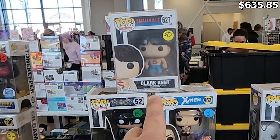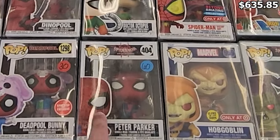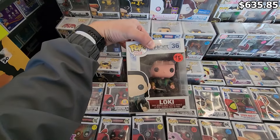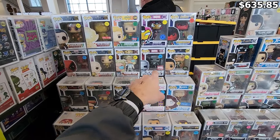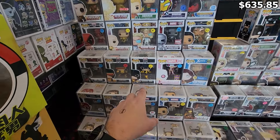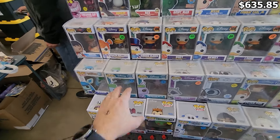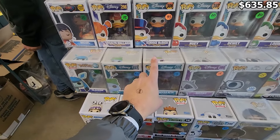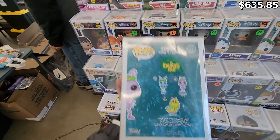Peter Parker from Into the Spider-Verse is always a good one — I have that in my personal collection. We've got an original Loki from Thor: The Dark World, which is pretty awesome. Also Sandman, Iron Man Tales of Suspense. There's a good chunk of Marvel here for sure. Found a little Disney section as well — I've been debating picking up these A Bug's Life pops for my personal collection. You've got Flick and Princess Atta right here, and Heimlich is part of this line too.